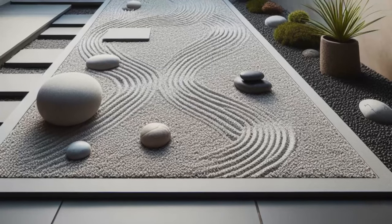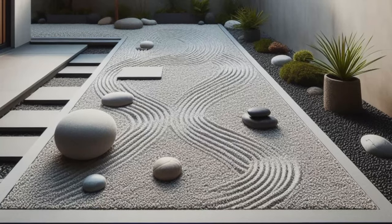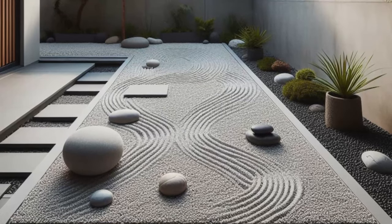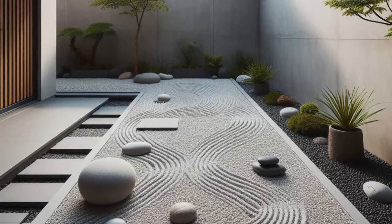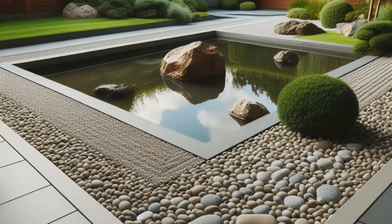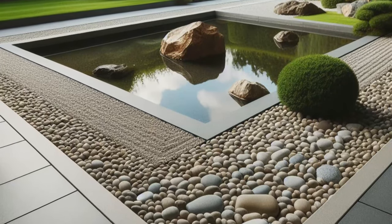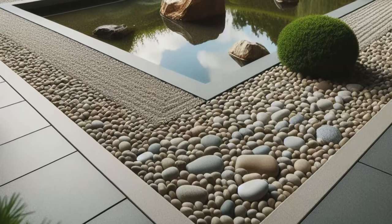Step into your own serene haven with a backyard retreat designed to evoke a sense of tranquility and harmony. Picture minimalist concrete edging framing a tranquil zen garden, its clean lines and understated elegance creating a sense of calm and balance in the outdoor space. Within the garden, carefully raked gravel stretches out like a peaceful sea, its smooth surface inviting you to walk in quiet contemplation.